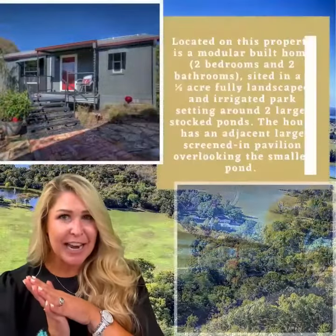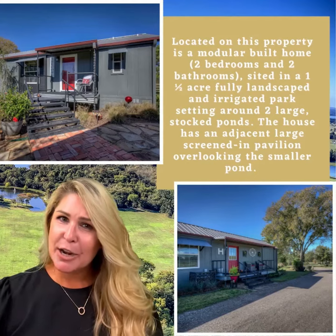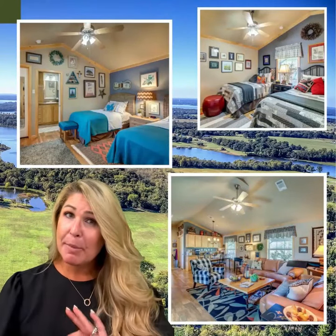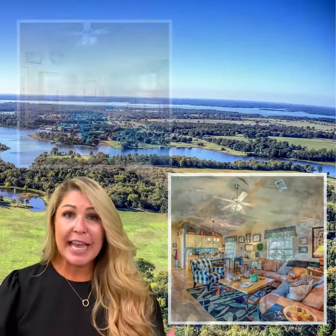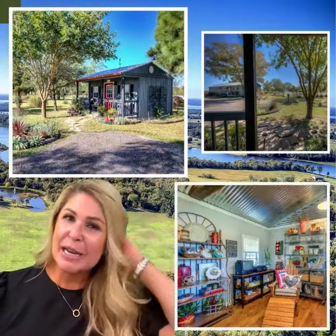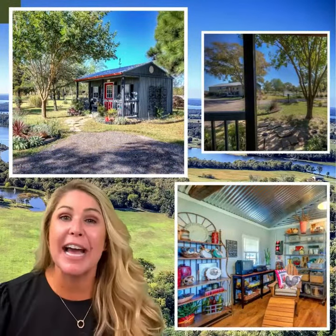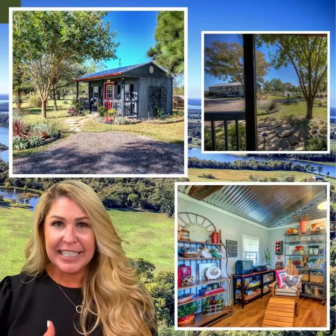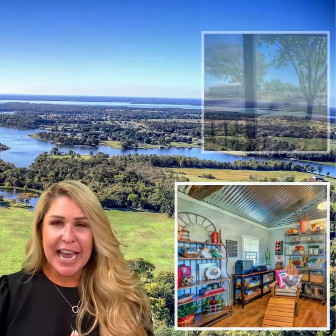Lots of potential here. The current sellers call this beautiful piece of property their 'faux farm' — cute, right? There is a little modular home on site, about 1,600 square feet, two bedrooms, two baths, with a full-size utility. There is also a separate building in the back called the Hen House — I thought it would be a great place for mom and dad to stick the kids when they need a break from the excitement of the day.